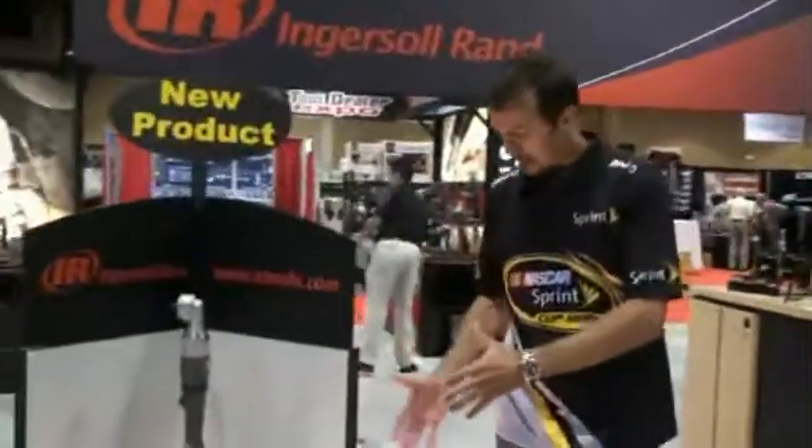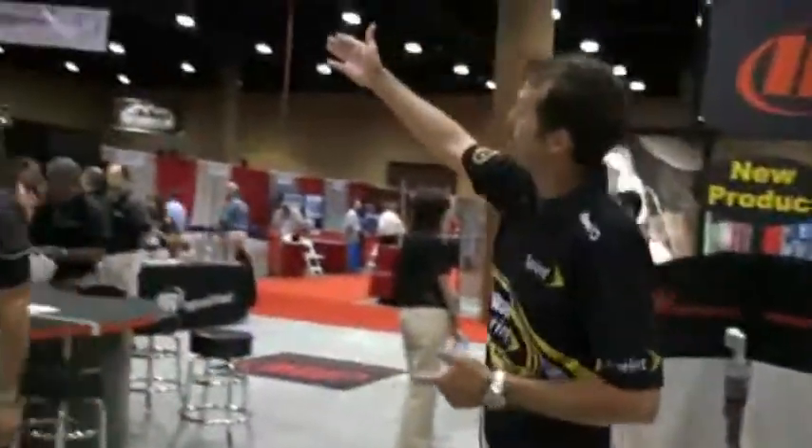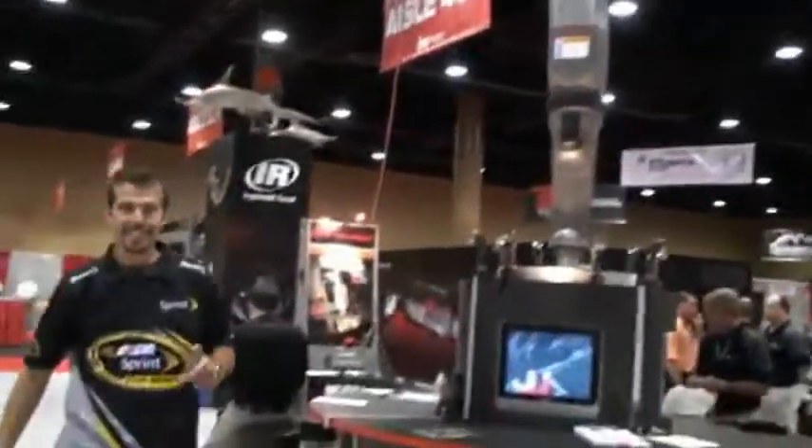All the new products are out on display with the lighting system showing them off. And again, the Hammerhead — look right here in the middle. I think that's absolutely fabulous, the Hammerhead with the big display with the rotation of Ingersoll Rand. Awesome.